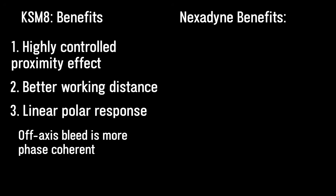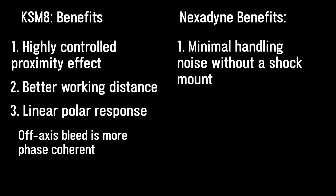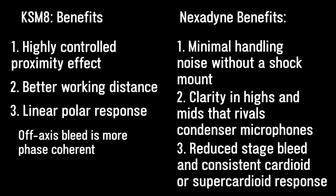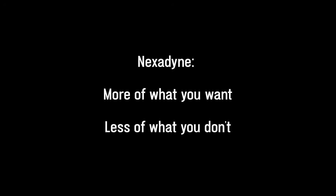So to summarize, the Nexodyne 8 minimizes handling noise without the use of a shock mount. It has very strong and clear sound in the mids and highs that can rival condenser microphones, and it has reduced stage bleed and a consistent cardioid or super cardioid pattern. More of what you want, less of what you don't.